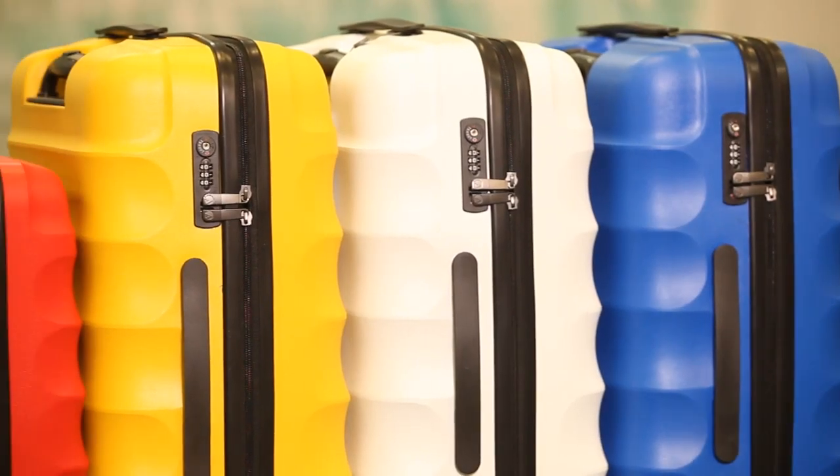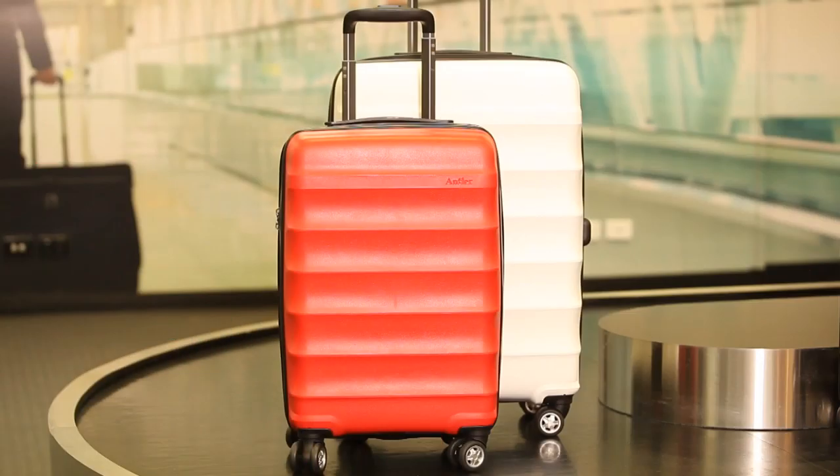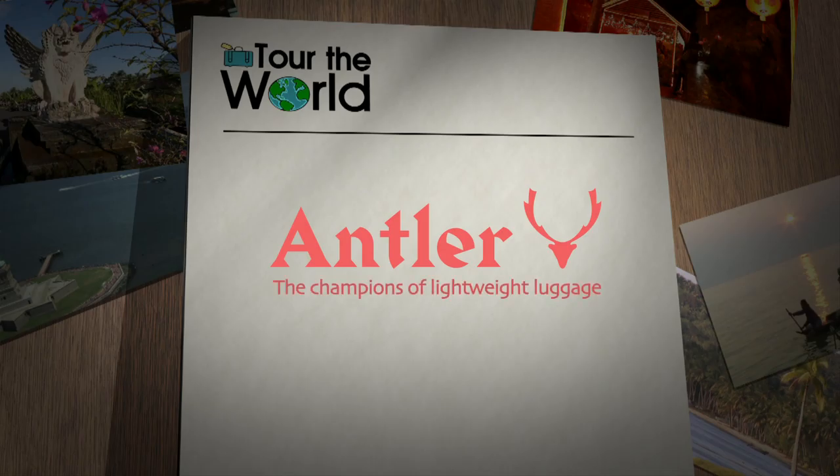The Juno range is now available at all leading luggage retailers. Happy packing from Antler and Tour the World.